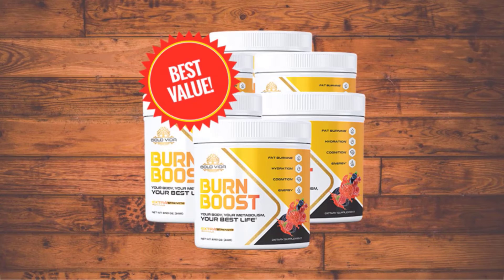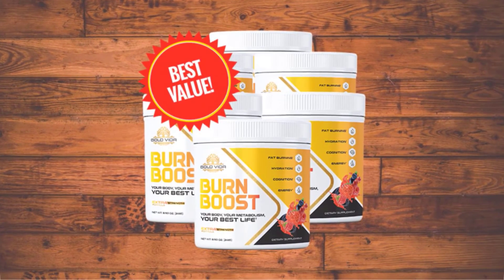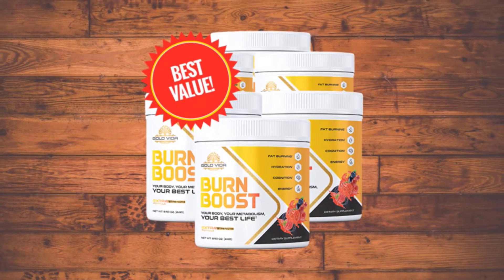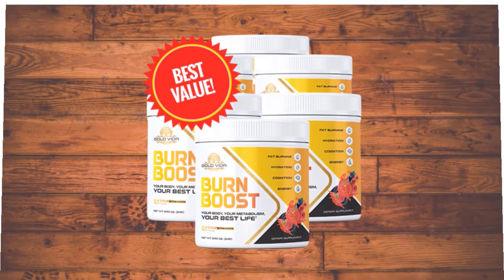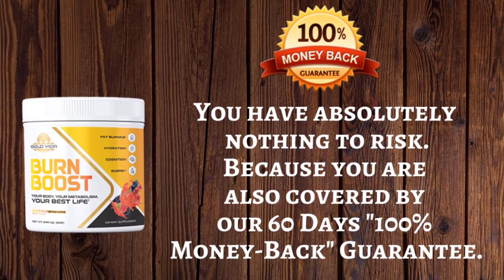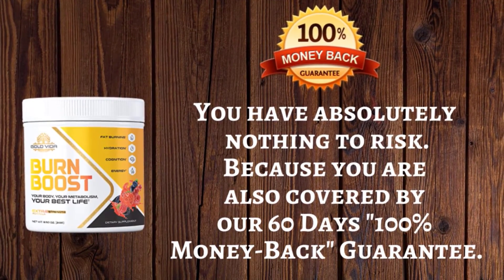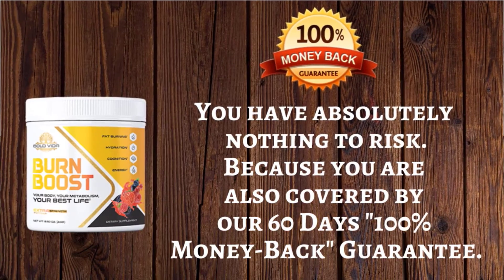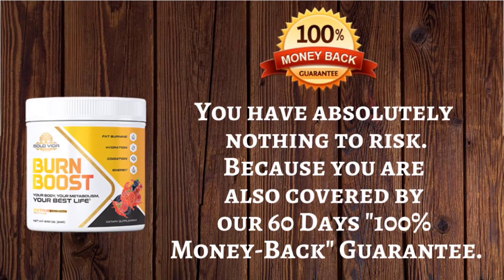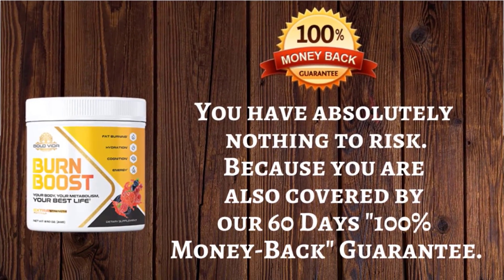In conclusion, the Burn Boost formula is designed to help users lose more fat, especially stubborn belly fat. The formula is packed with natural ingredients to activate the body's natural ability to burn fat, containing plant extracts, prebiotics, probiotics, polyphenols, and other natural extracts. Burn Boost is highly affordable and comes with a 60-day money-back guarantee — if you're unhappy with the results for any reason, you can request a complete refund within 60 days. It has no adverse side effects, making it one of the most effective weight loss solutions available today.